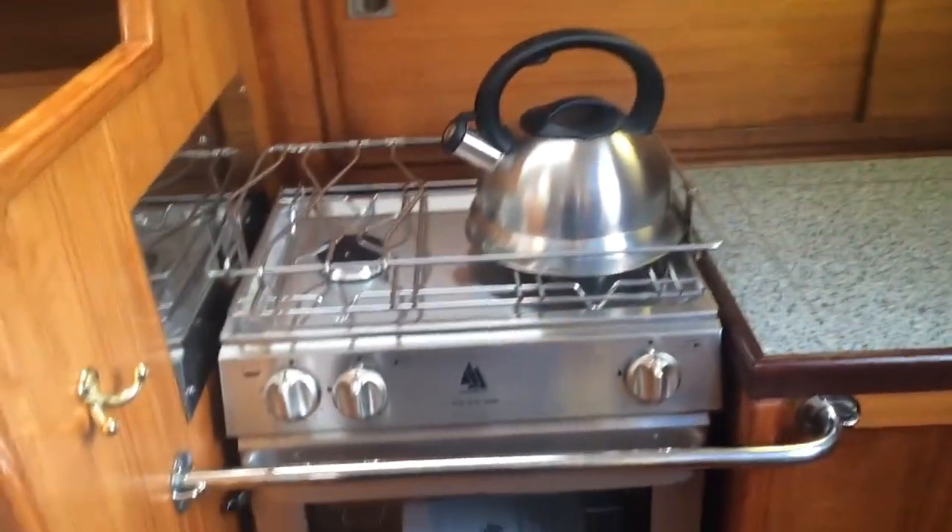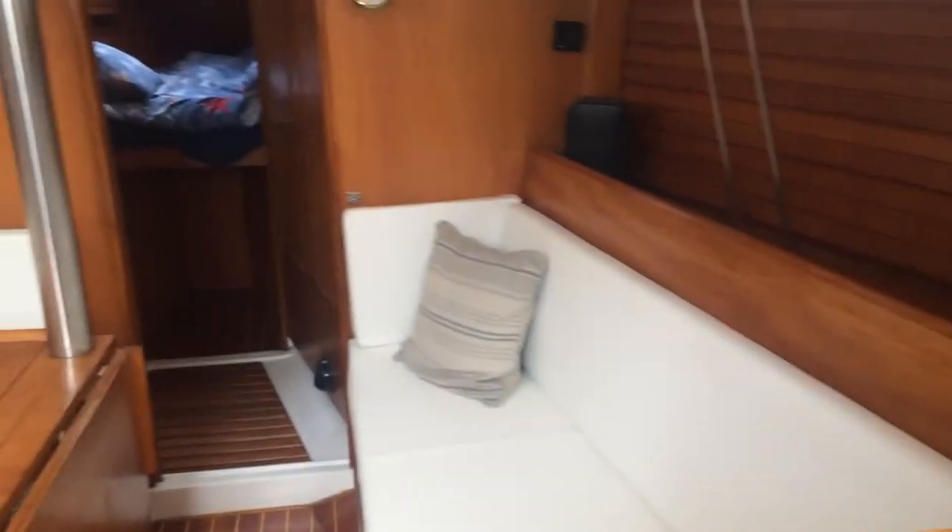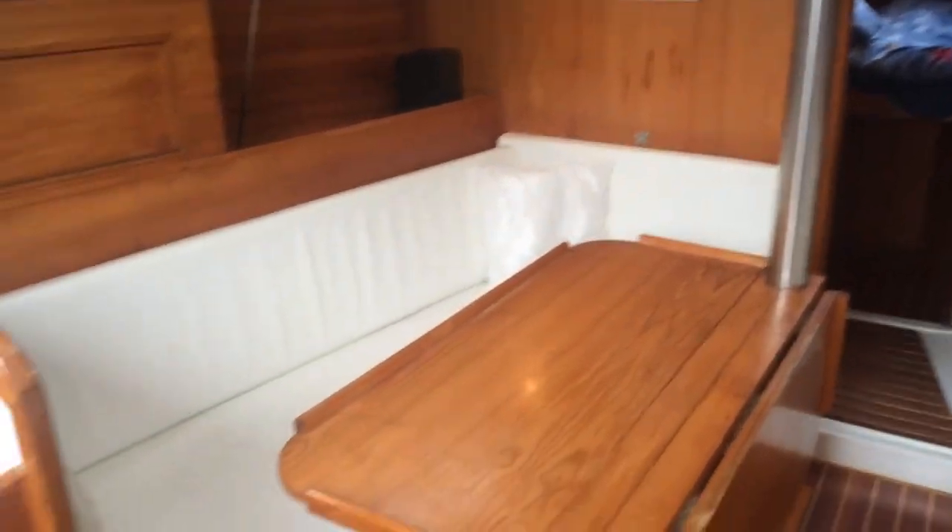Nice space to prepare food. Nice clean new oven. Now I'll just spin you around, looking forwards into the saloon.